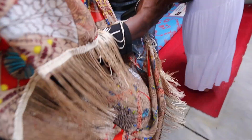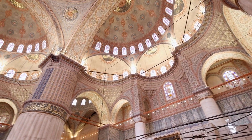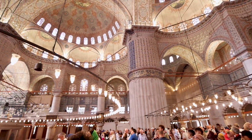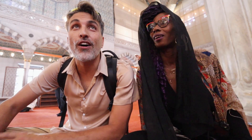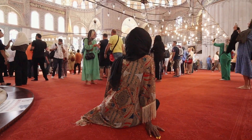We just made it into the Blue Mosque and it's beautiful — I won't lie, it's amazing. The architecture, the way they built this, is mind-blowing. It's really pretty, with massive columns. There are so many people here right now.